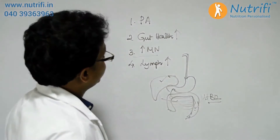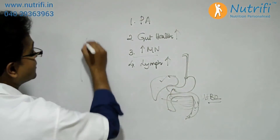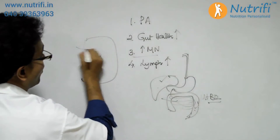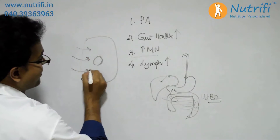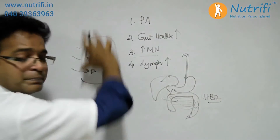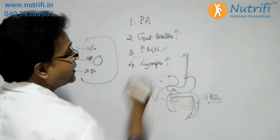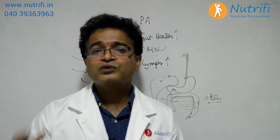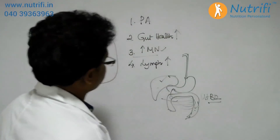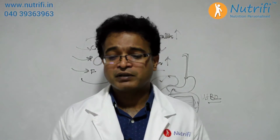The third important way to boost metabolism is at the cellular level. Once food enters the functional unit — the cell — metabolic reactions involving fat, protein, and carbohydrates take place, either breaking them down or building them up. For these reactions to happen, we need micronutrients. Foods rich in micronutrients, like fruits, vegetables, and nuts, help improve our metabolism.